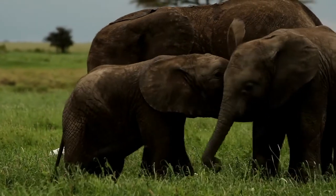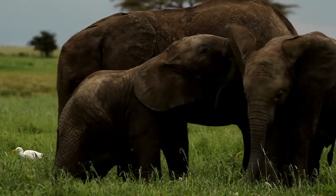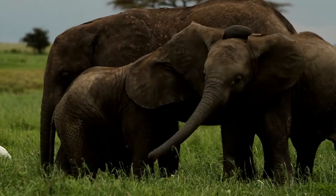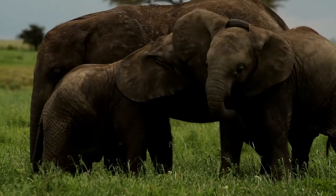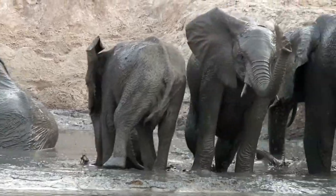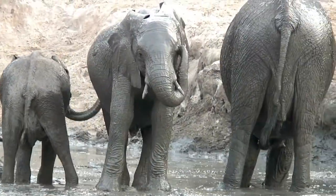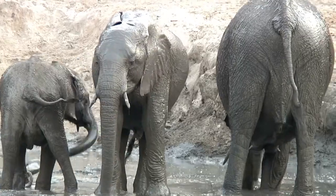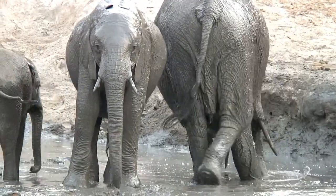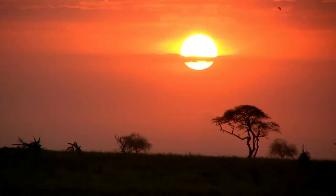Is it true that elephants are very smart animals? Indeed, they are one of the world's most intelligent animals. They can use tools, they can show empathy, and they are one of a few animals who can recognize themselves in the mirror. They also have an exceptional memory — they can remember for years the location where they once found water, so they can go back to it when other water sources dry out.